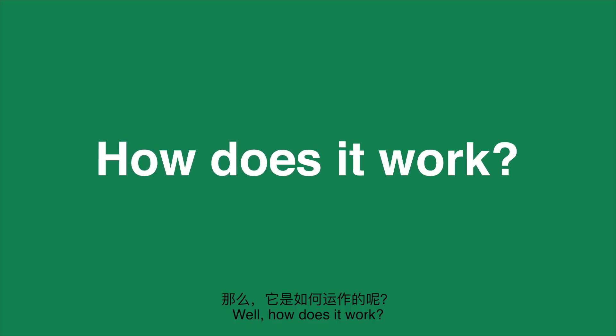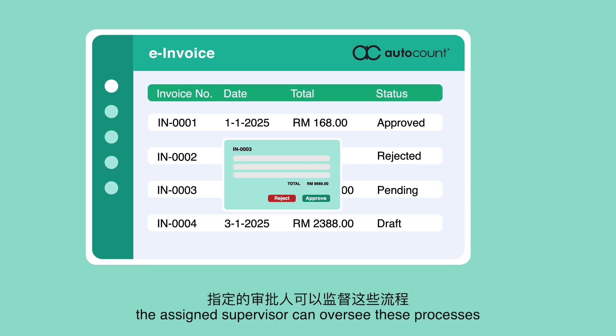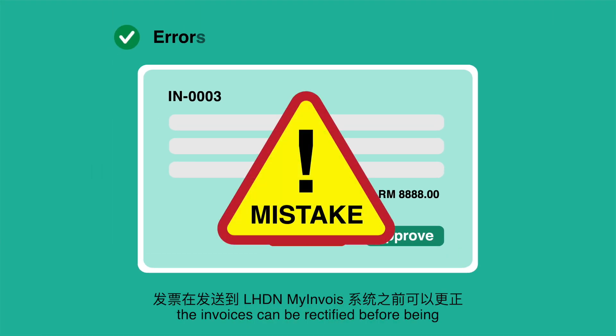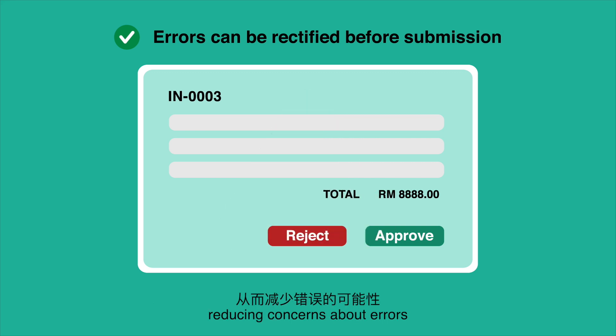Well, how does it work? After the company keys in their invoices using AutoCount software, the assigned supervisor can oversee these processes. He has the authority to approve or reject these invoices. If there are any mistakes, the invoices can be rectified before being directly sent to the LHDN MyInvoice system, reducing concerns about errors.